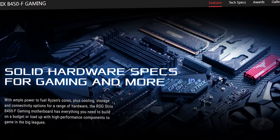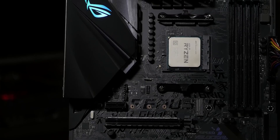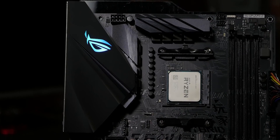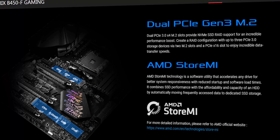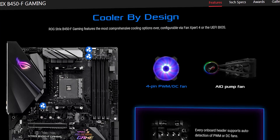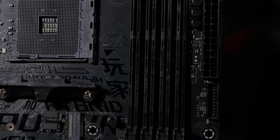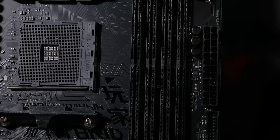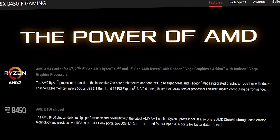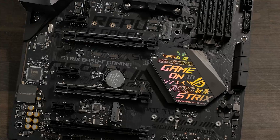For brilliant gaming thrills, performance can be further pushed with the exclusive AI Suite 3 — a dashboard-style control panel where the user can fine-tune almost all aspects of the ROG Strix B450F system, with intuitive control over cooling, performance, efficiency, and stability. The design provides a comprehensive cooling solution, and the UEFI BIOS and Fan Expert 4 configurations automatically detect DC PWM fans' onboard headers.